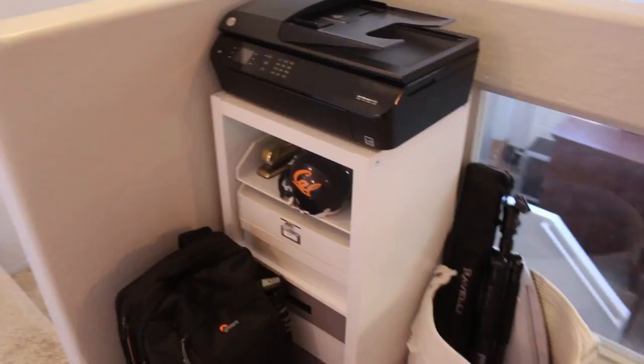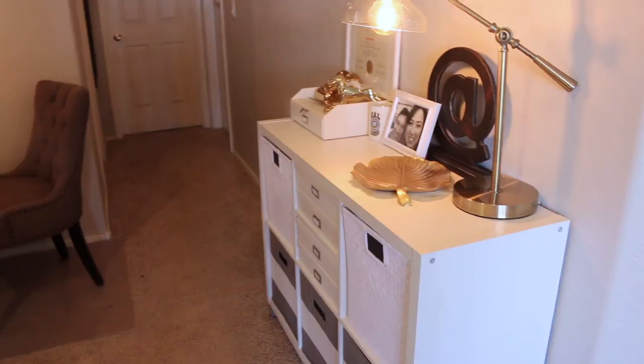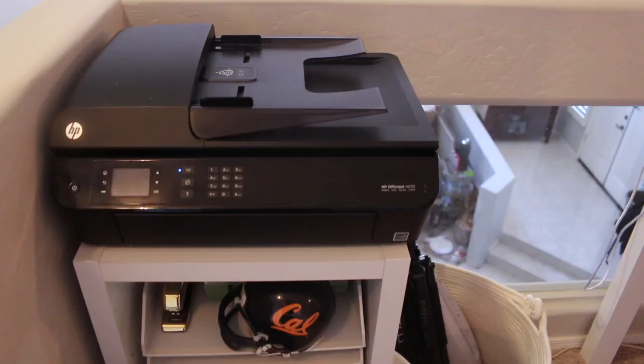An area like this may not work for some of you, but for those of you who might have a small nook, or even a hallway or a closet, go ahead and look at that space and determine what are the things that you need to get done. I know for sure that I need a computer, I need some things to file but not a lot, and then I needed a printer and a scanner.